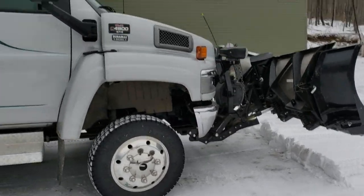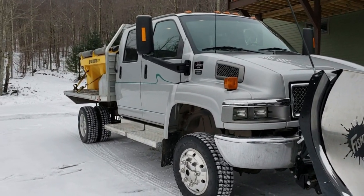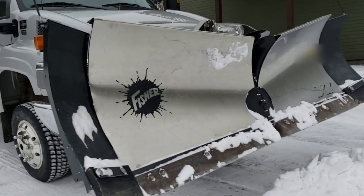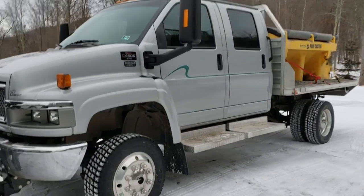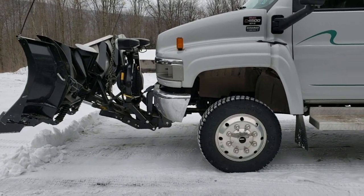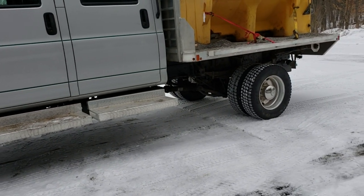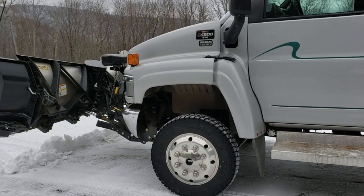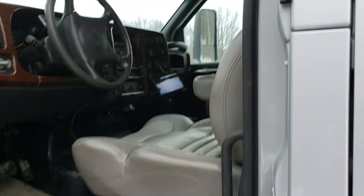So all in all, if you're in a similar position as me — you plow off-road and you want something you can be comfortable in for 10 to 12 hours at a time, but gets you all the power and capability — you will not be disappointed by these trucks. One other thing I did find: four-wheel drive low going forward is great, but going backwards it can be a bit of a time sink. You'll find that when you do a parking lot, you just go in two-wheel drive, and when you do a long run in four-wheel drive low going forward, it's not an issue. I hope this video helped somebody out trying to make a similar decision.